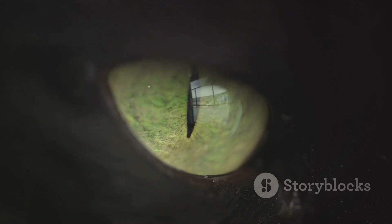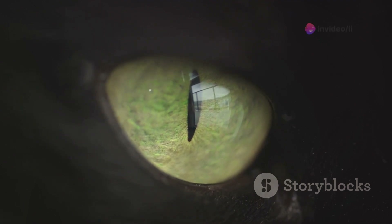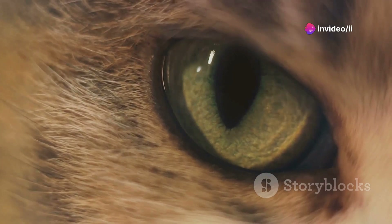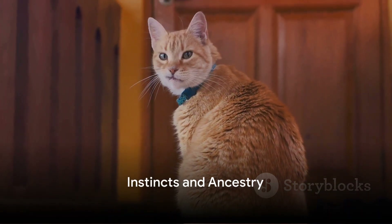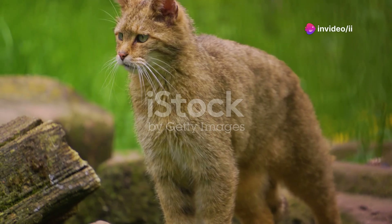This panoramic view helps them detect motion across a broad area, which is why they might seem to always be watching everything, including their owners. Their keen vision makes them naturally attentive, but there's more to the story. But how much of this behavior is instinct?